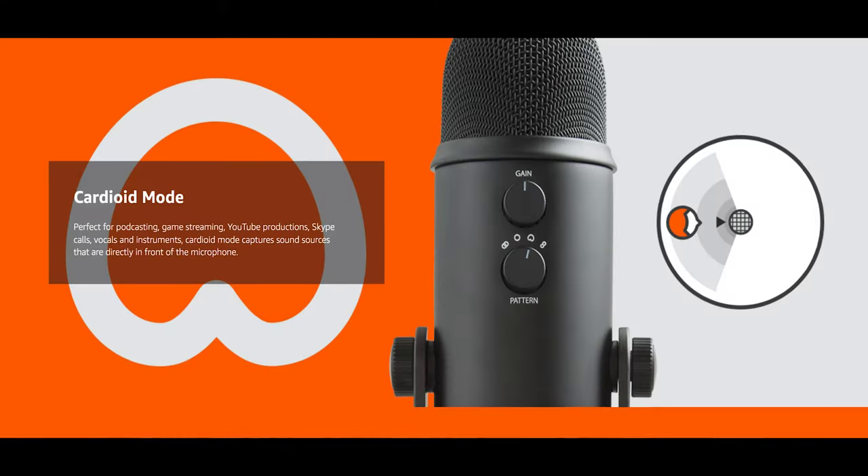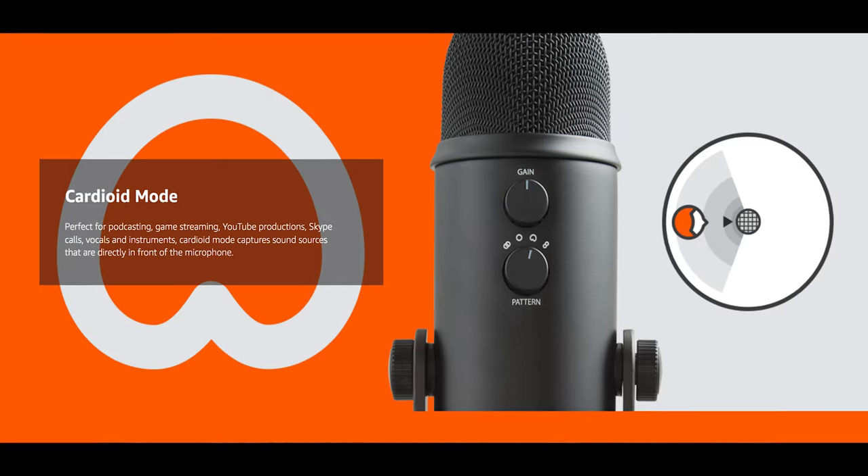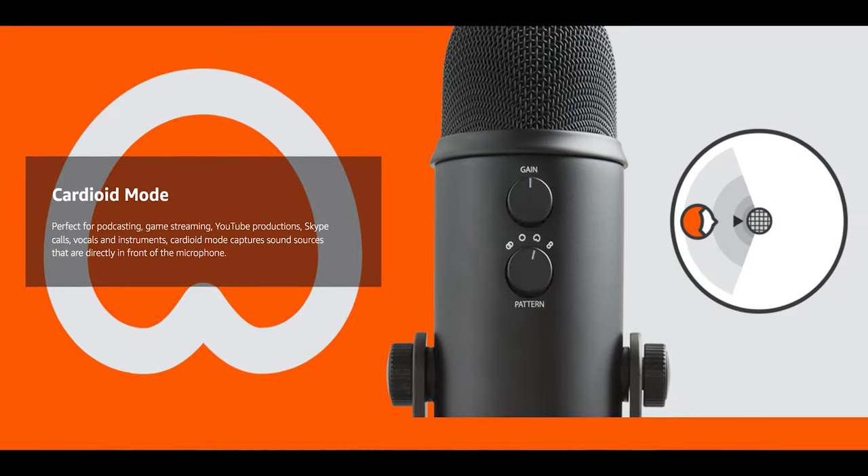On the back of the mic you have the pickup pattern switch that lets you change between cardioid, omnidirectional, bi-directional, and stereo pickup patterns. Let me elaborate: cardioid mode captures sound sources directly in front of the microphone, perfect for podcasting, game streaming, and YouTube video production.